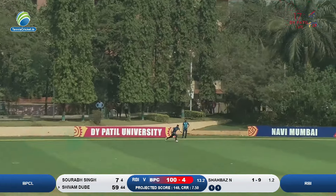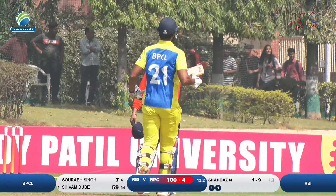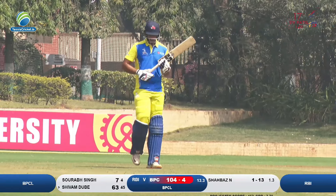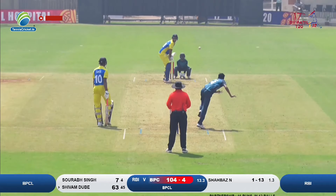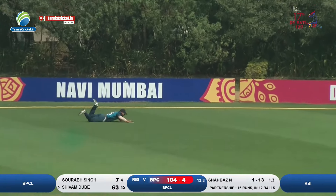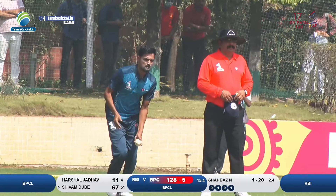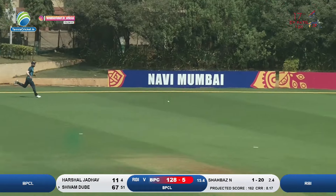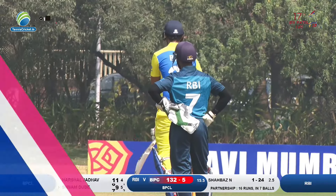This time he plays that one officially down the ground in the long-on region and that's a boundary — Shivam Dubey has moved along to 63. Shivam Dubey is now on 67; he's facing up to a full toss and dispatches that one straight through to the boundary, widest long-on region — gets another boundary.